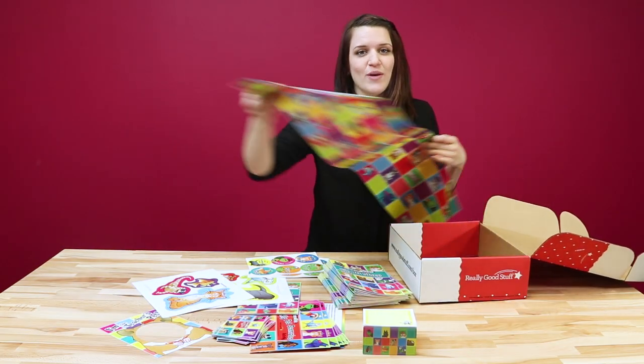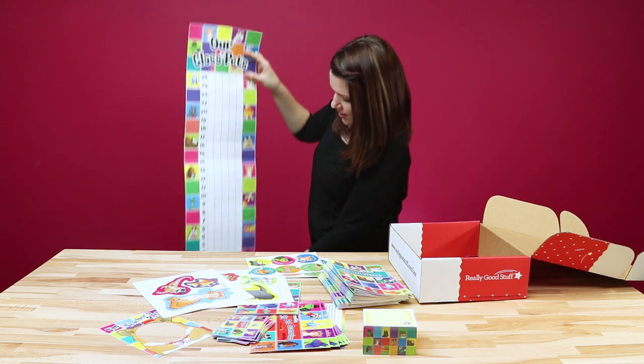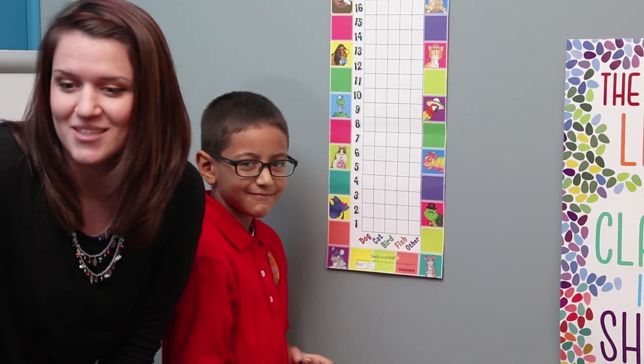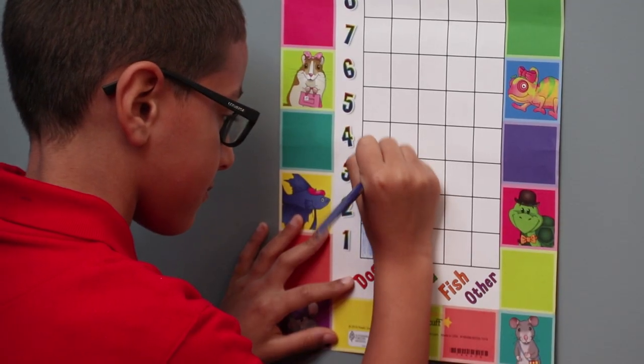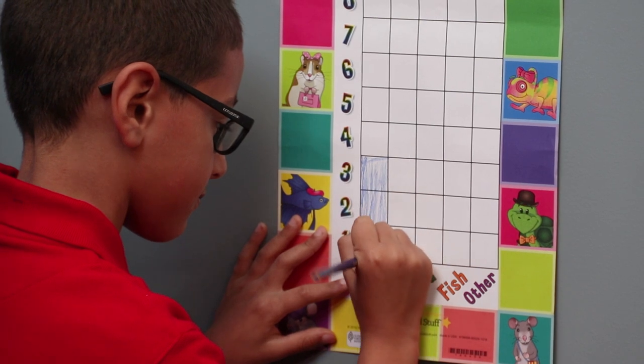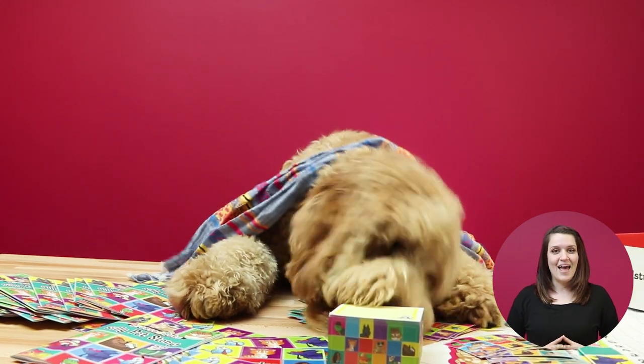Last we have our paper wrap. Here at Really Good Stuff we don't like to waste anything, so as you can see we have a graph, and down at the bottom it has different types of pets. You can do this graphing activity with your students — a fun way to incorporate math.